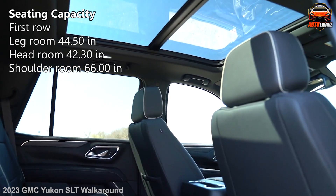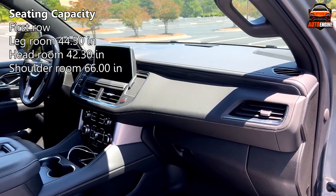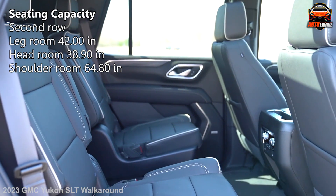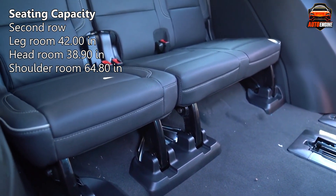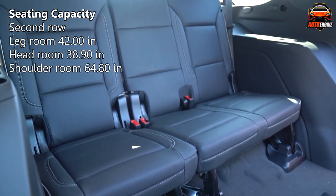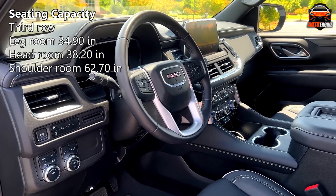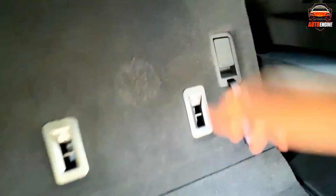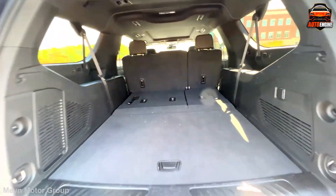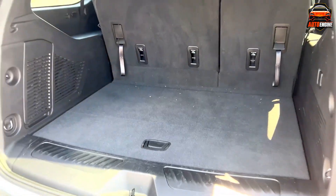With headroom of 42.30 inches and legroom of 44.50 inches in the first row, comfort is guaranteed. Second row passengers won't feel cramped either, with nearly 38.90 inches of headroom and legroom that stretches to 42 inches. Getting back there is a breeze, thanks to the flat-folding second-row seats. Need maximum cargo space — for, say, your kid's entire baseball team and their equipment? Just fold down the third row, and you have a huge rear cargo area waiting for you.